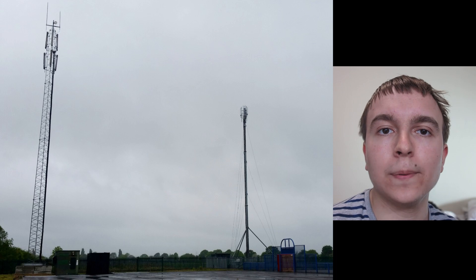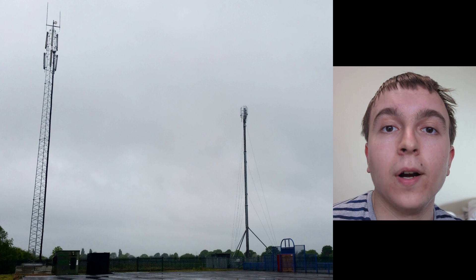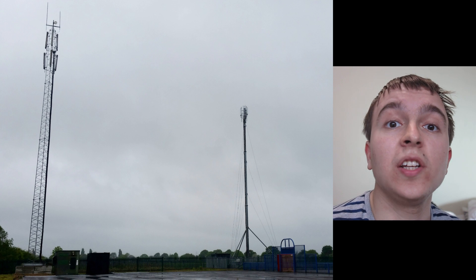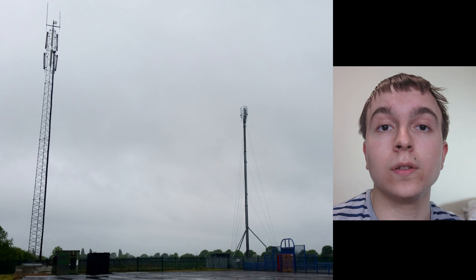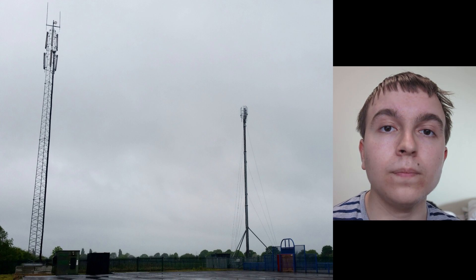And that's exactly what happened here. So this is what one of the nearby fields now looks like — you can see there are two temporary masts. The one on the left is for Vodafone and the one on the right is for EE and Three. There are two different designs: Vodafone has a very conventional lattice tower, whereas EE/Three are using a guyed telescopic mast. In today's video I'm going to explain a little bit about what's there and how these work.